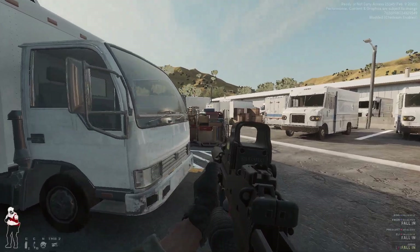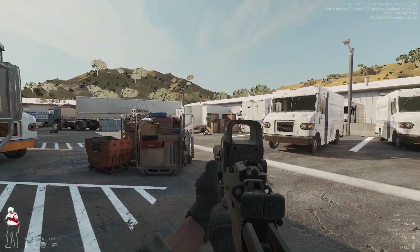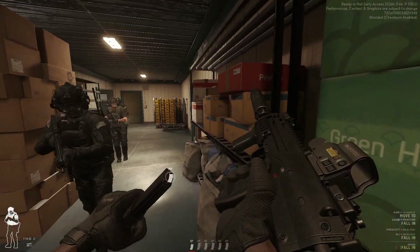So what is the 4.6x30 round? How effective are MP7s compared to short-barreled rifles? And how good are they in Ready or Not?